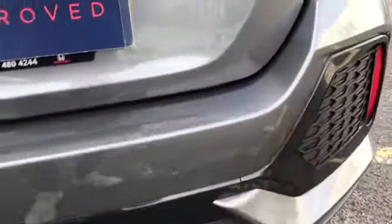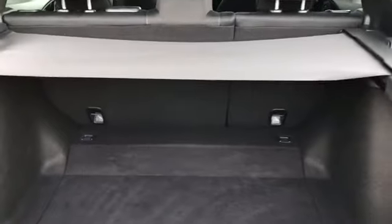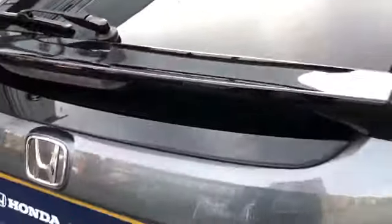Civic branding at the back, and your rear parking sensors as well. A nice practical boot with a large amount of space — perfect for any shopping or luggage.